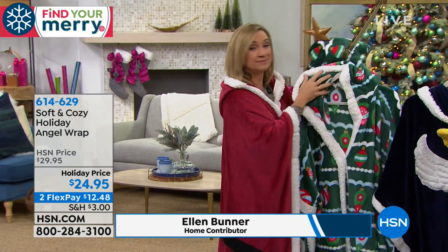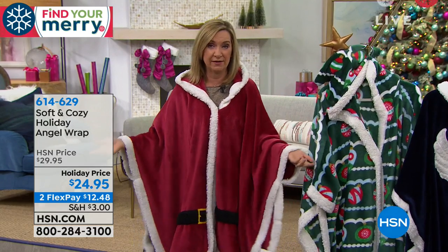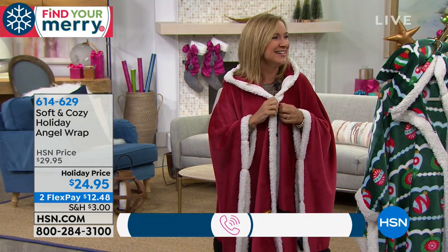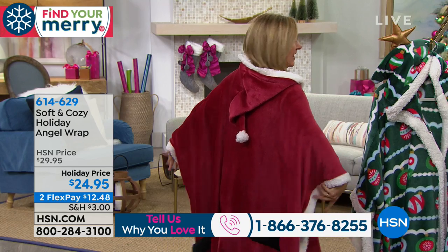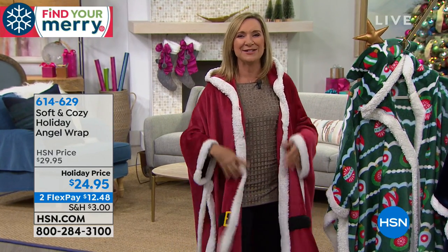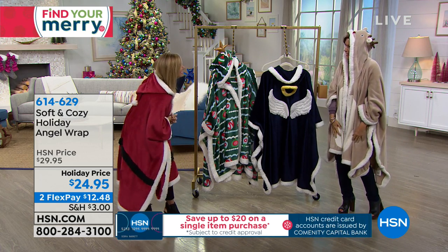Every year we do our angel wraps and they're great because they came from our soft and cozy blanket — we created the angel wrap as a blanket you could wear. For the first time ever, we've done holiday designs. We did holiday designs in our onesie last year and they were gone in a couple of shows. This is a great way to stay warm, be super festive, and it's one size fits all.